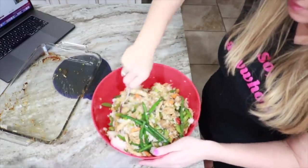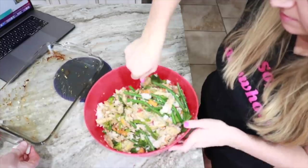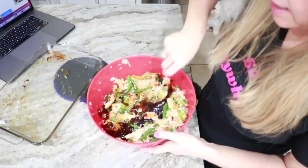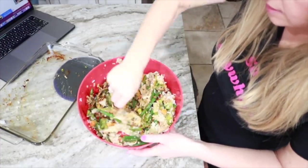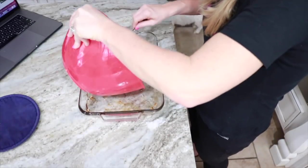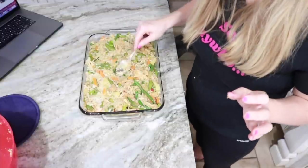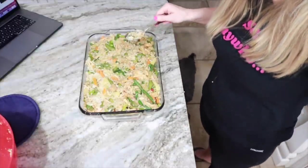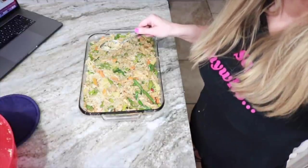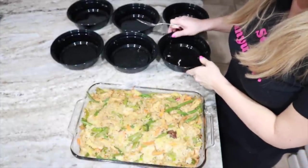I had to transfer everything to a large bowl — the same one I steamed the veggies in — because it was too much to stir in the casserole dish. Adding in most of the sauce and mixing it evenly in the bowl, then transferring it back to the casserole dish. It's going back in the oven for another 15 minutes. Saving a little sauce to drizzle on top when plating.